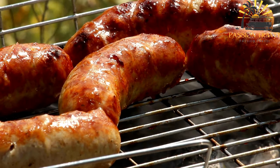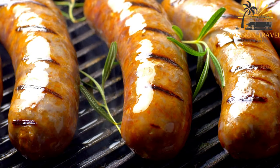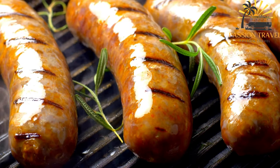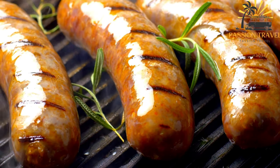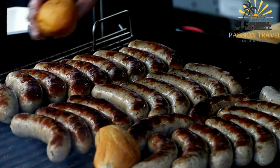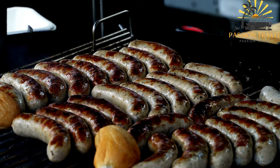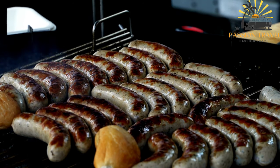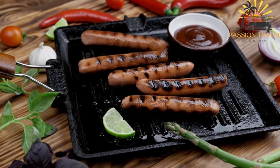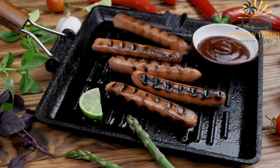In Finland, Grillimakara sausages are widely available in supermarkets, grocery stores, and specialized meat shops. They come in various sizes and flavors, including classic options like the basic grillimakara and more seasoned varieties like garlic or herb-infused sausages. Grillimakara is not only enjoyed by Finns but also by visitors to the country, as it has become synonymous with Finnish summer traditions and outdoor grilling. It offers a tasty and convenient option for a satisfying meal or snack, especially during the warmer months when people gather outdoors to enjoy the weather and good food. Grillimakara sausages are a beloved part of Finnish cuisine, offering a delicious and straightforward option for grilling enthusiasts.